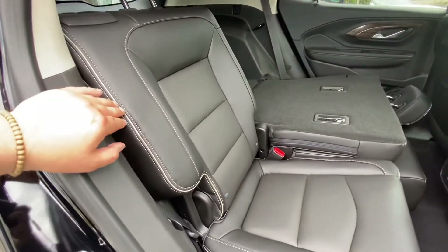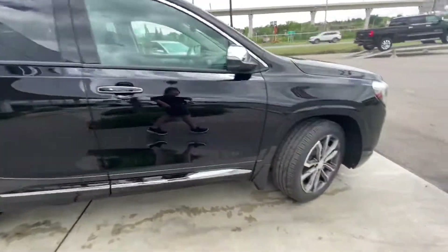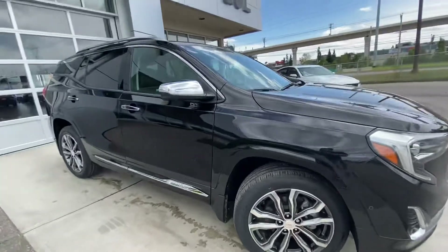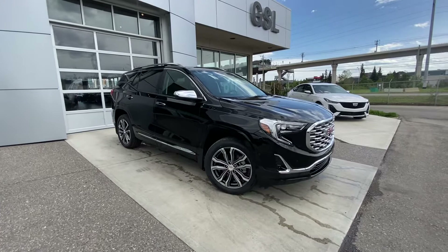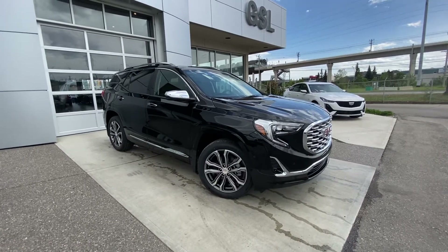We've got the gray stitching throughout — beautiful vehicle. If this is your next all-wheel drive, five-passenger GMC vehicle, come down and see us here at GSL GMC or shop online at gslgmcity.com.